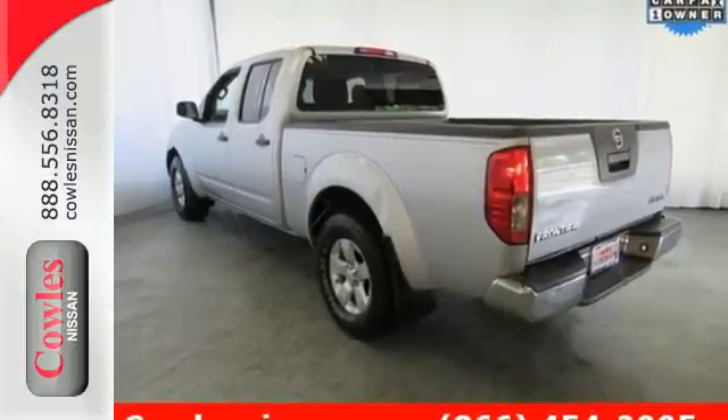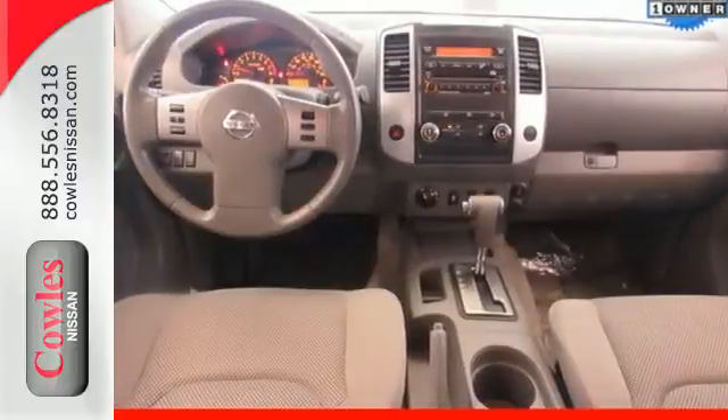Come in and take this pickup for a test drive and see for yourself how well it fits into your life.